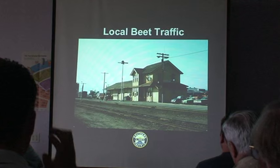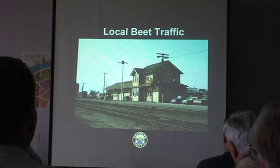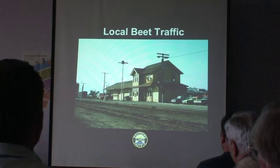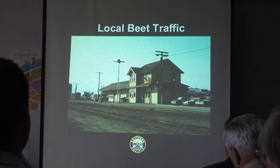Guadalupe was a unique example of beet traffic and movement on the Southern Pacific because, in Guadalupe, you had the entire spectrum of beet production in one location. If you look just to the left of the depot, behind the SP company truck, you will see a beet loader. The fascinating thing about Guadalupe is they grew beets there, they loaded beets there, and they processed beets there — a very fascinating operation until its closure.